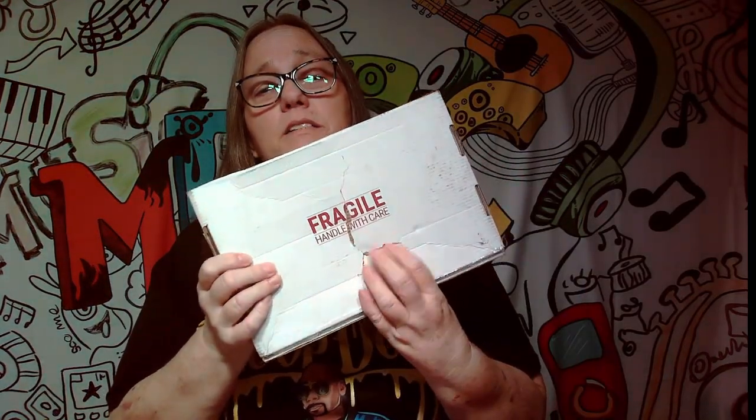The mailbox looks like somebody might have stepped on it. It was on its way here right on the word 'fragile,' right? Go figure. Alright, so we cut it open.